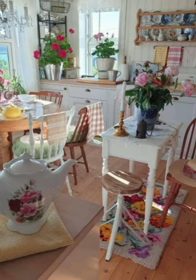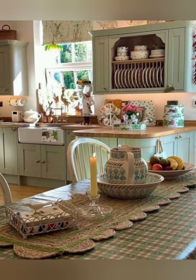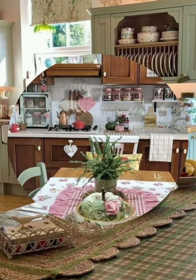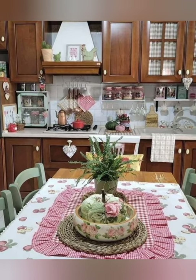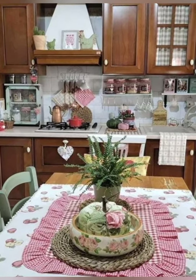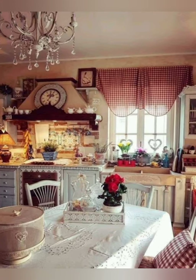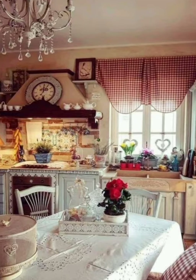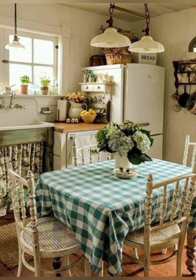Number twenty-seven: enamelware — display vintage enamelware pieces such as pots, pans, and utensils on shelves for a pop of color and a nod to classic farmhouse kitchens. Number twenty-eight: farmhouse style wallpaper — choose wallpaper with a farmhouse-inspired pattern such as toile, floral, or plaid to add depth and visual interest to your kitchen walls while maintaining a vintage aesthetic.